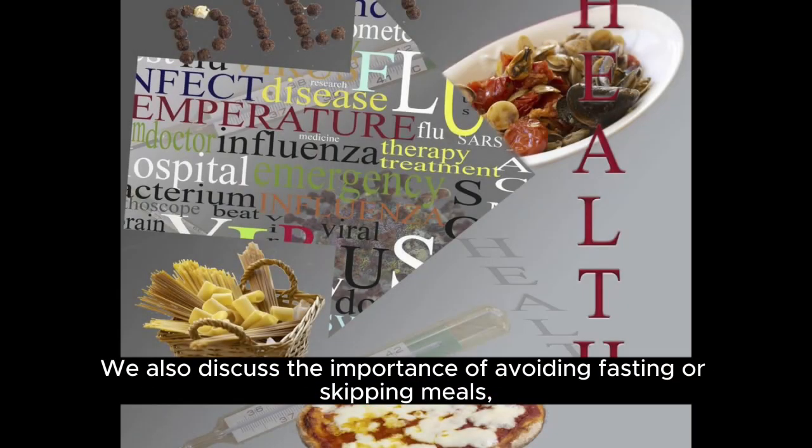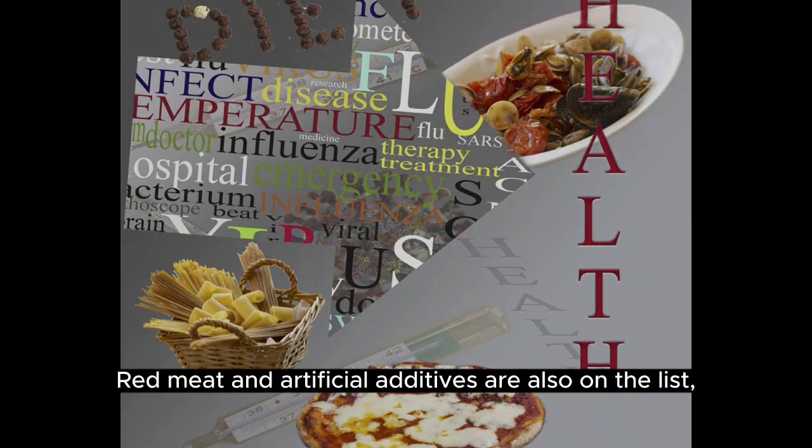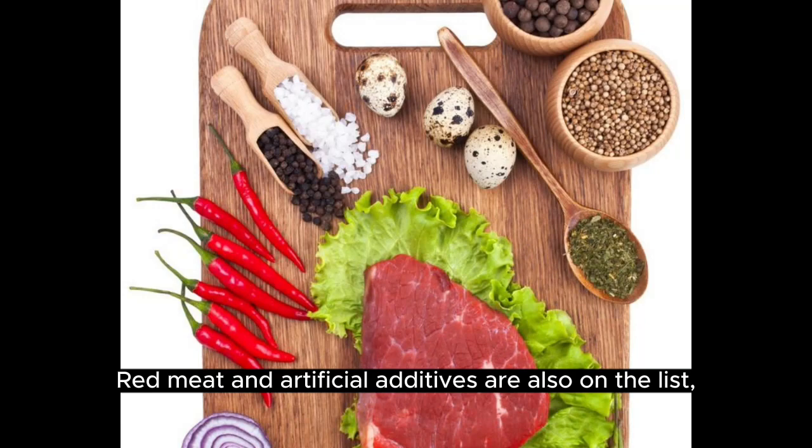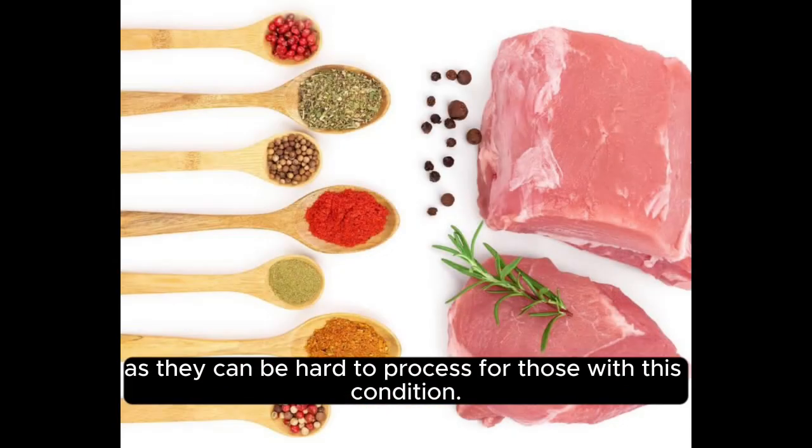We also discuss the importance of avoiding fasting or skipping meals, which can trigger bilirubin buildup. Red meat and artificial additives are also on the list, as they can be hard to process for those with this condition.